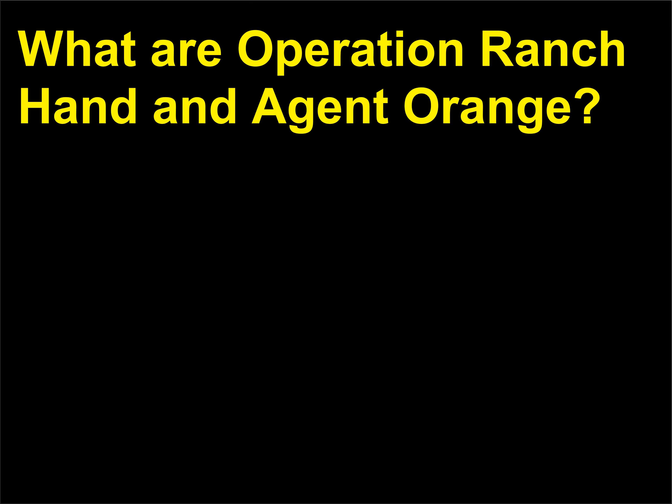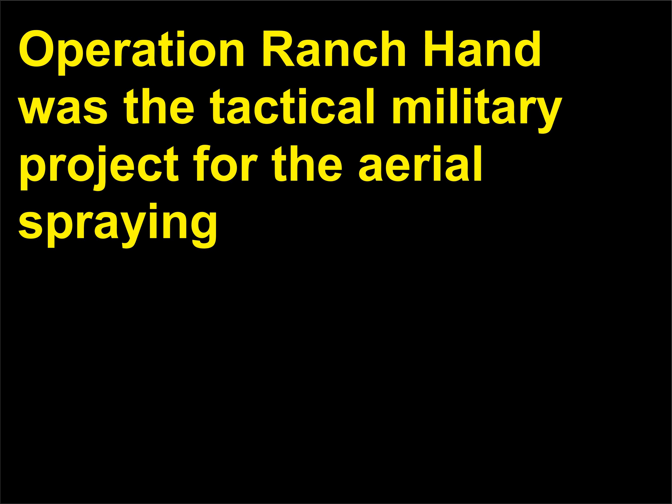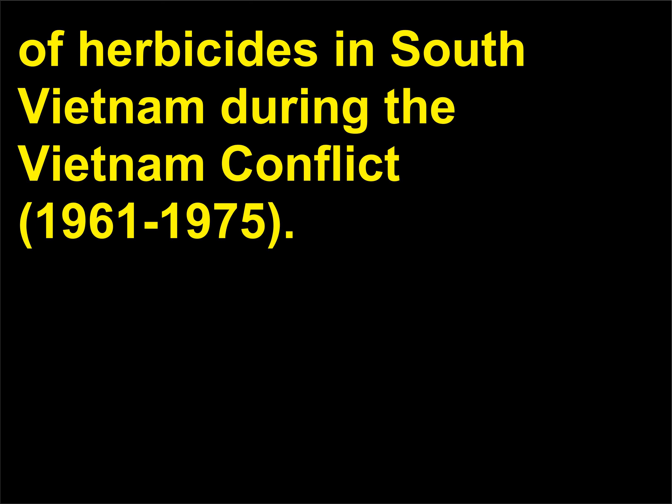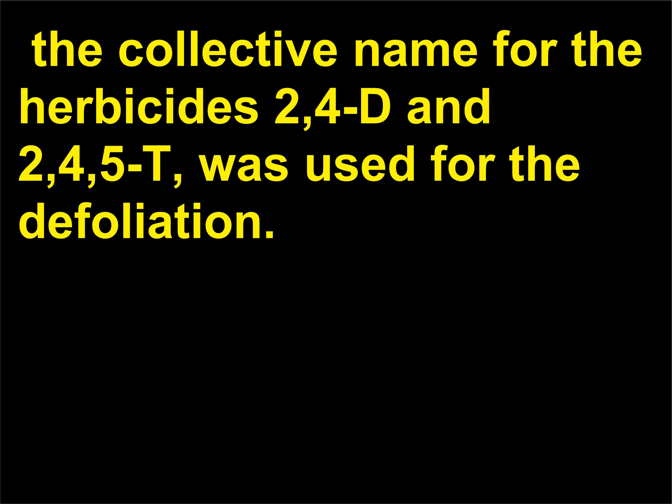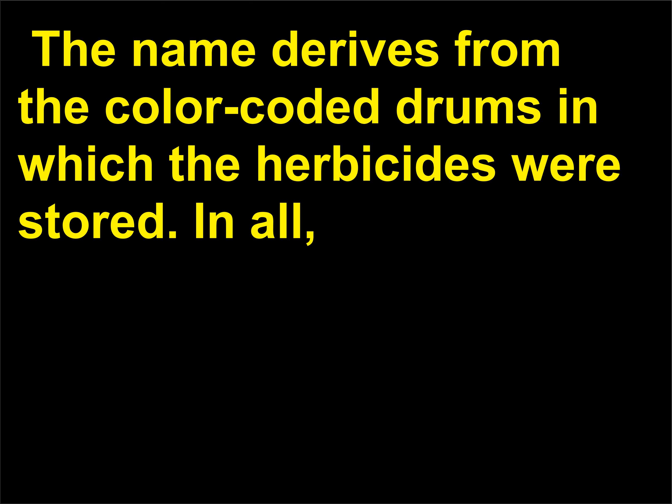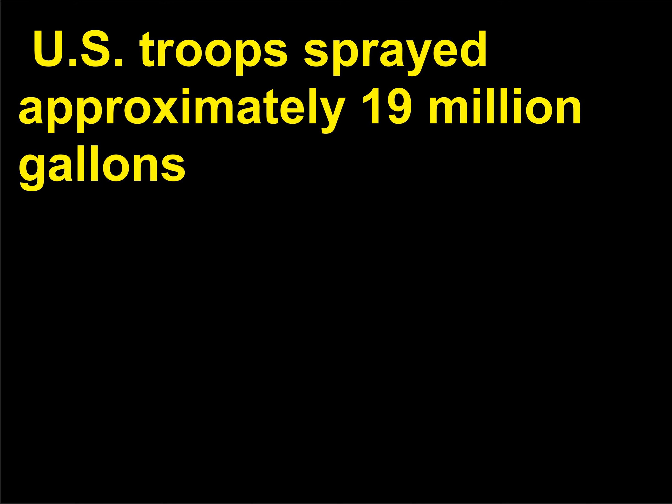What are Operation Ranch Hand and Agent Orange? Operation Ranch Hand was the tactical military project for the aerial spraying of herbicides in South Vietnam during the Vietnam Conflict, 1961–1975. In these operations, Agent Orange — the collective name for the herbicides 2,4-D and 2,4,5-T — was used for defoliation. The name derives from the color-coded drums in which the herbicides were stored.